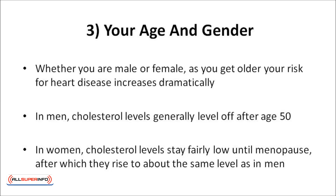Whether you're a male or female, as you get older, your risk for heart disease increases dramatically. For instance, a 62-year-old man is 500 times more likely than a 22-year-old man to die from heart disease in the next year. In men, cholesterol levels generally level off after the age of 50. In women, cholesterol levels stay fairly low until menopause, after which they rise to about the same level as men.